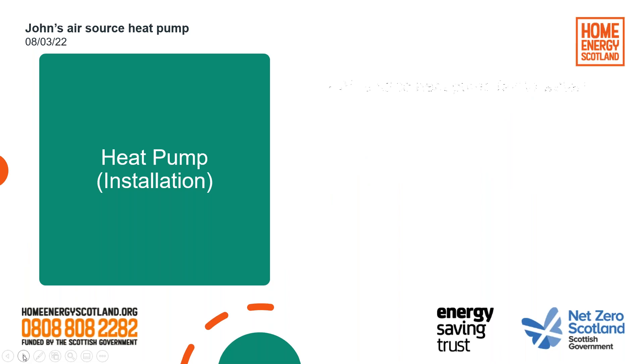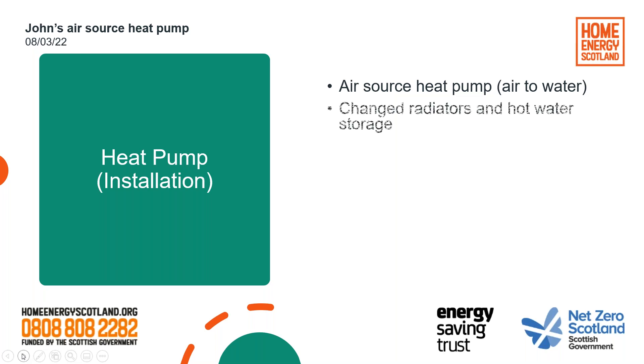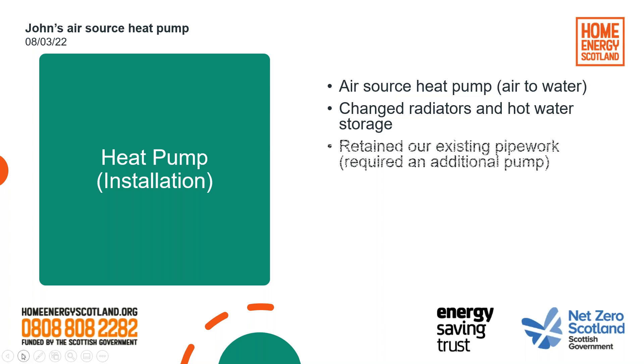The heat pump installation itself: we've got an air source heat pump. It takes heat out of the air and converts it to water, so we've still got radiators as normal as we had before. We had to change our radiators and the hot water storage in the house. We were fortunate to be able to retain our existing pipework — 10 or 12 millimetre pipes in our 2001 build. We also installed an additional pump on the system to pull the water around as well as push it around the radiators. It is essential to increase the size of the radiators because the flow temperature from the heat pump is lower, so you just need more surface area of radiator.